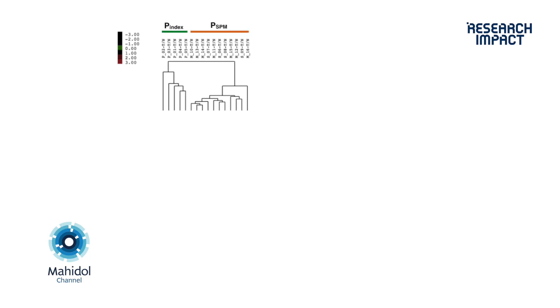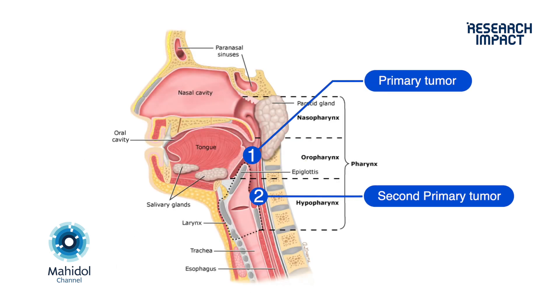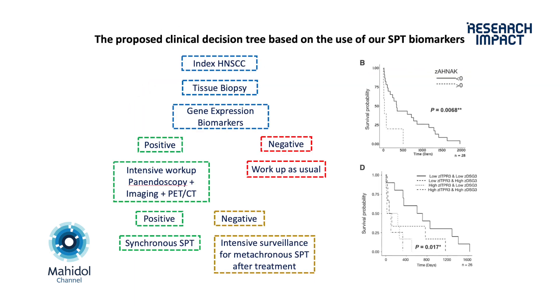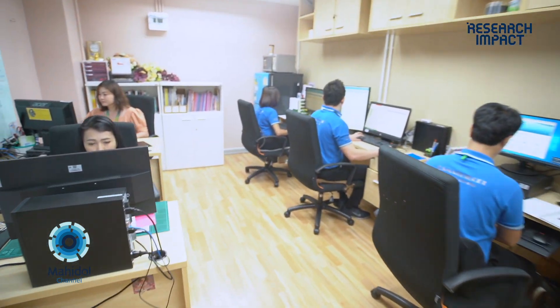We do have a success story in head and neck cancer. We identified a specific set of gene biomarkers that can help predict whether a patient is at higher risk for a second primary tumor, so we can develop a surveillance program to detect it faster and earlier. This way, we hope to extend the five-year survival time of patients after they are first diagnosed.